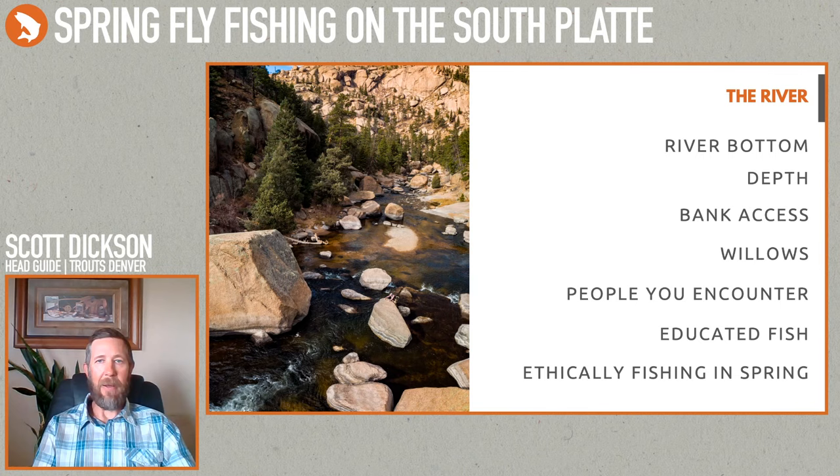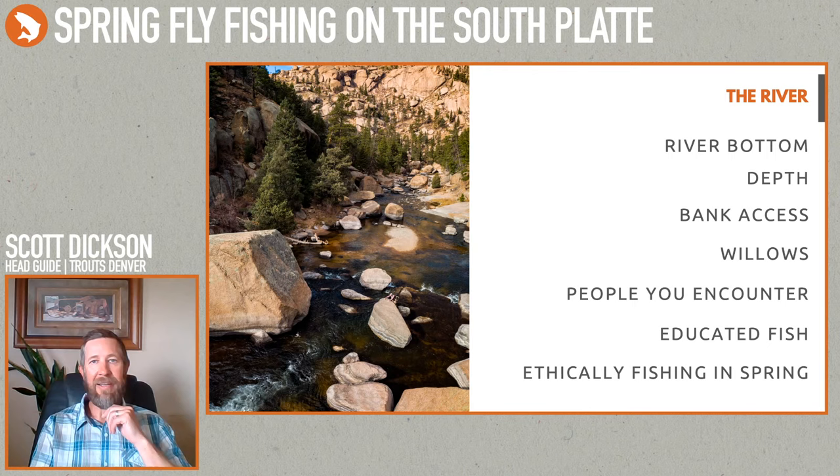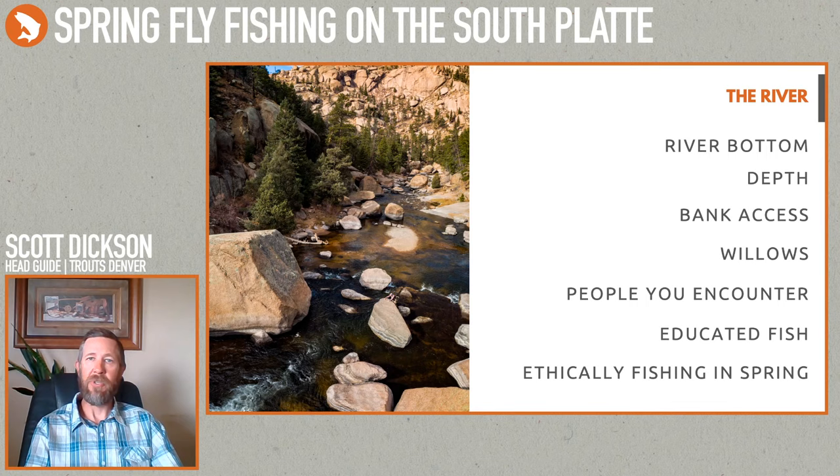On busy days, if you're not finding the exact spot you want, it's easy to move upstream or downstream until you find open water and the solitude you're looking for. Decker's area gets a bad rap for being crowded, and it can be, but at the same time there's plenty of water where you can get away from people. It might not be your first choice, but exploring new water is part of the fun.